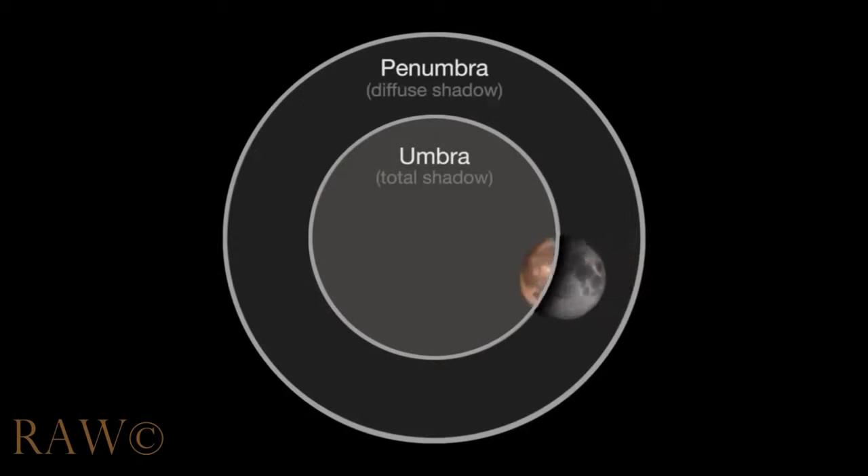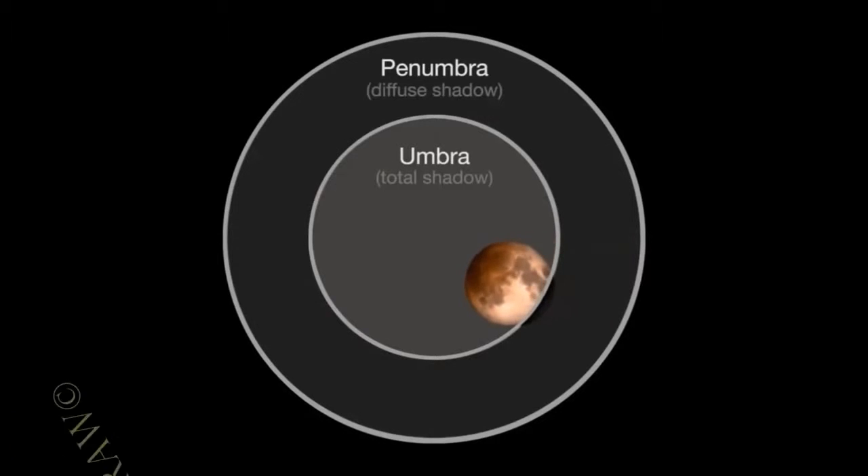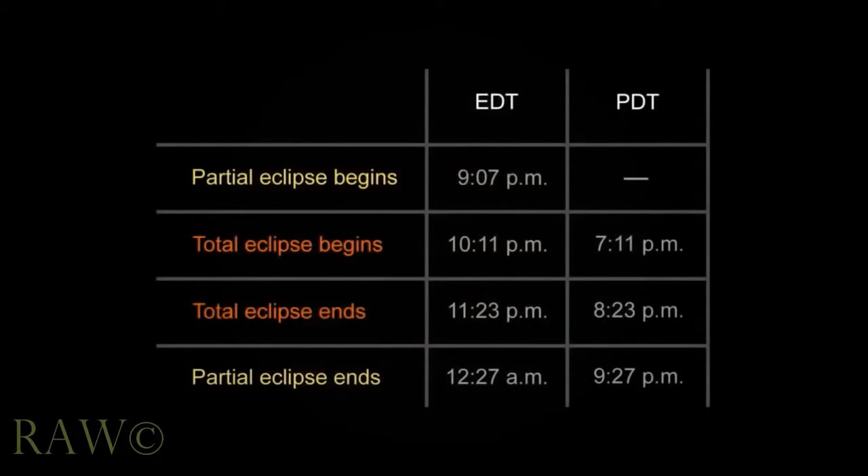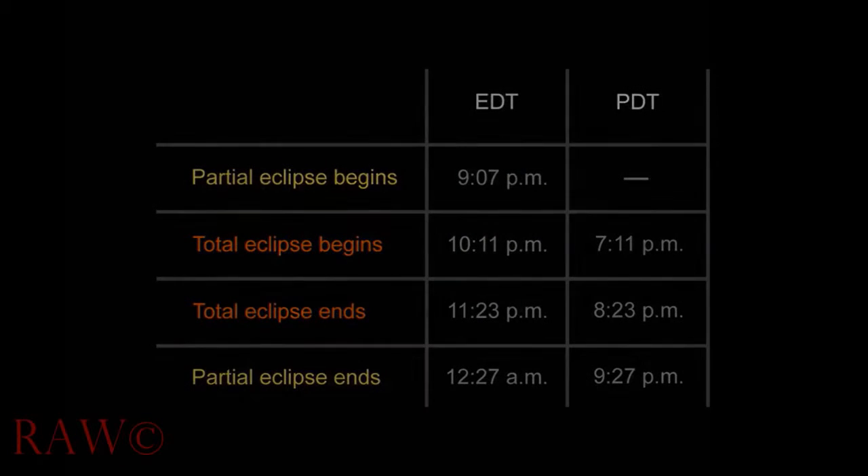In April, the North Pole appeared a bit brighter during totality. This time, the southern pole will appear a bit brighter, a bit like a partial eclipse. Then it's the whole show in reverse order, ending at 12:27 a.m. on the East Coast and 9:27 p.m. on the West Coast.